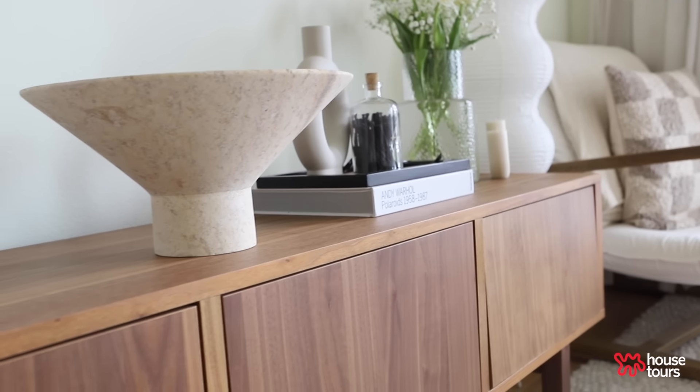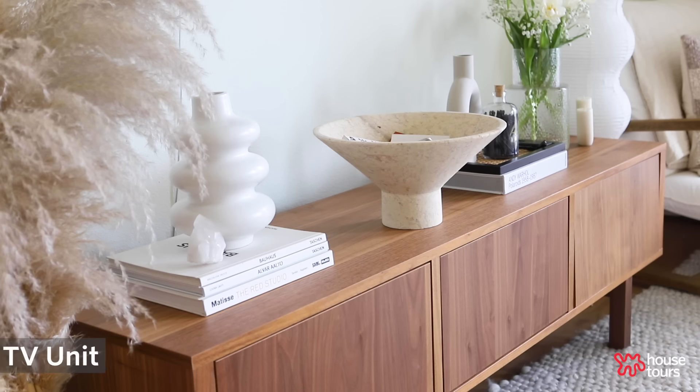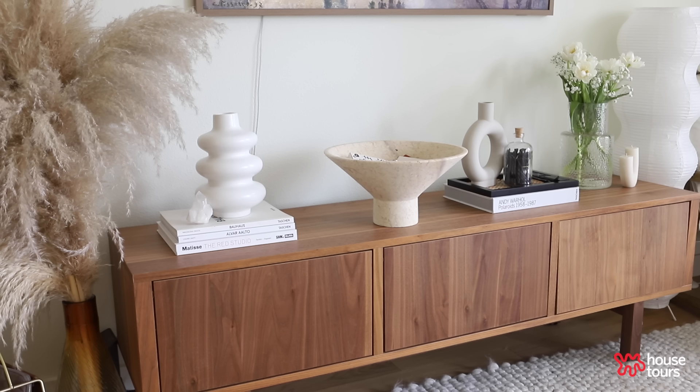I get a lot of questions about my credenza. It's actually from Ikea — it's a Stockholm stand. I went on quite an adventure to get it, but it's honestly one of my favorite pieces in the entire apartment. I put books in there, board games, I have a printer in there. It's basically just hiding everything that would look a little bit cluttered in the space, and it adds a nice neutrality with the wood tones.